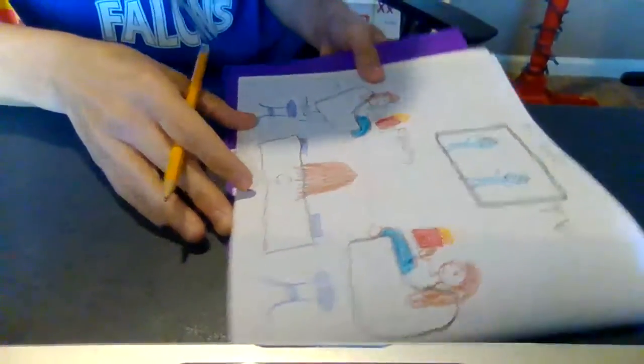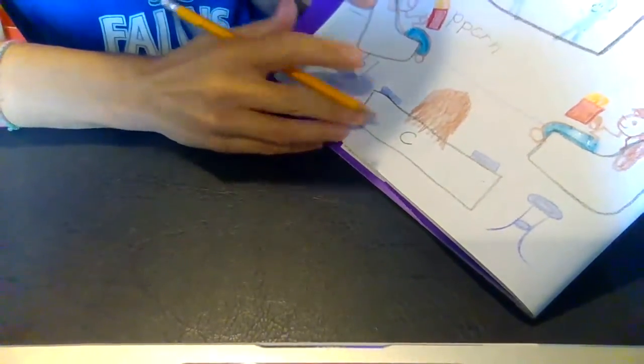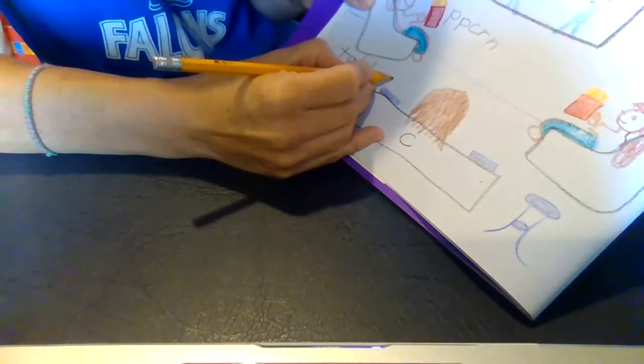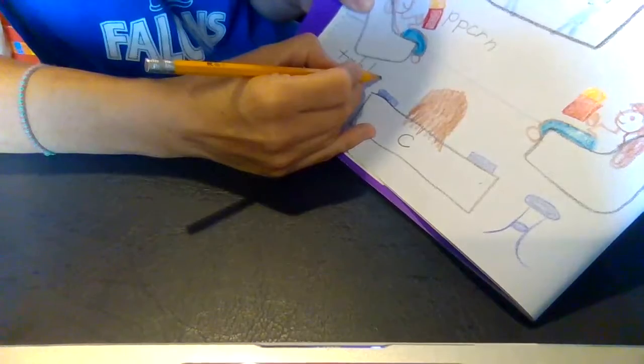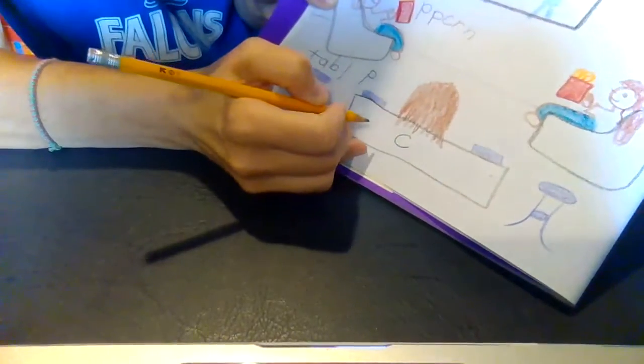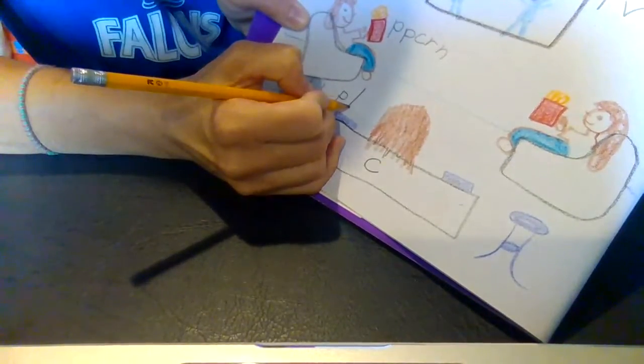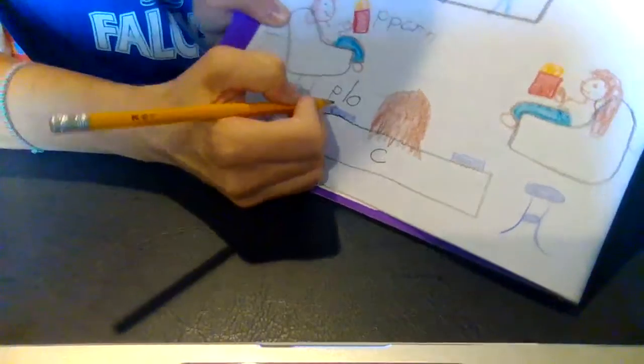I'm going to try to write 'pillow.' I have two blue pillows that match my blue tables down in my basement. Say pillow — let's say it nice and slow and stretch it out. Pillow — oh, oh, oh, that just sounds like 'oh.' Pillow, pillow — I tried to write pillow.